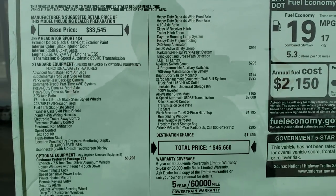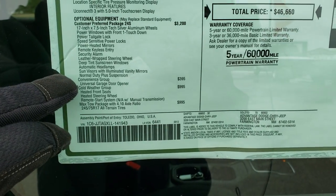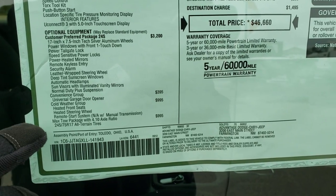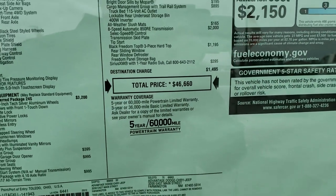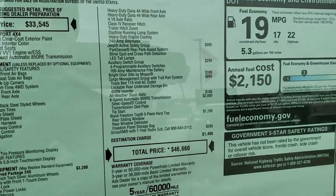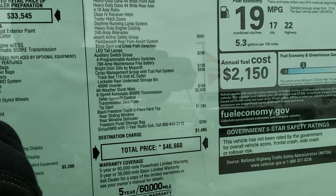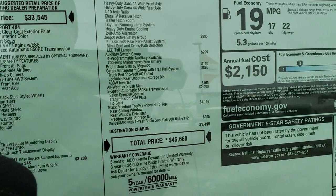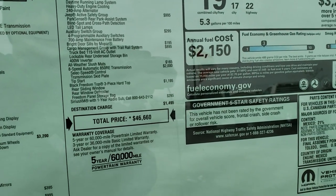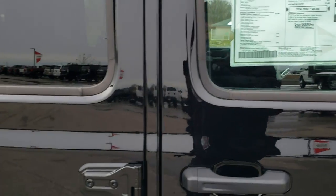You can pause at any time to see all the options. You can see this one has the convenience group — a $395 option that gives you the garage door opener — the cold weather group, the max tow package, and the safety group which also gives you LED lights. You get the auxiliary switch group, the Mopar bright sill doors, the cargo rail management system, slush mats, the 8-speed transmission, the hard top, and Sirius XM radio.